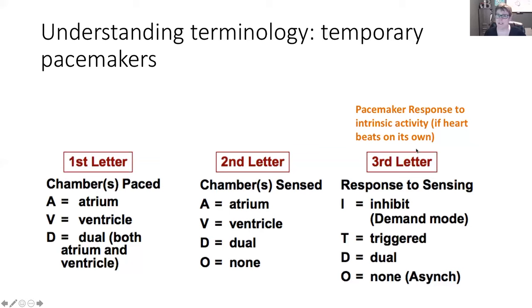The third letter describes the pacemaker's response when the heart initiates its own impulse. It can inhibit — meaning the pacemaker will stand down, not send a signal, and wait the required amount of time to make sure the heart beats again. It can trigger an AV delay, meaning once that impulse is sent, it will wait the required time anticipating ventricular contraction, and if the ventricles don't contract, it will send another signal. It can do both, or it can do neither — meaning the pacemaker is going to fire no matter what the heart is doing.